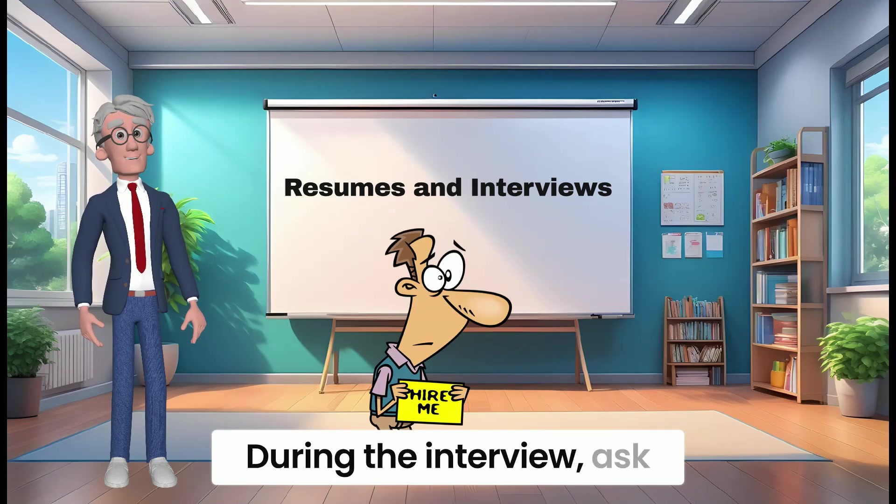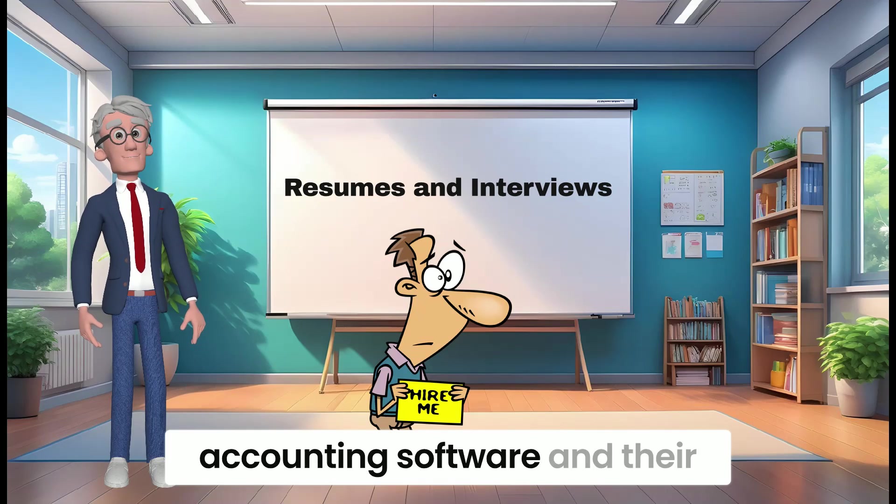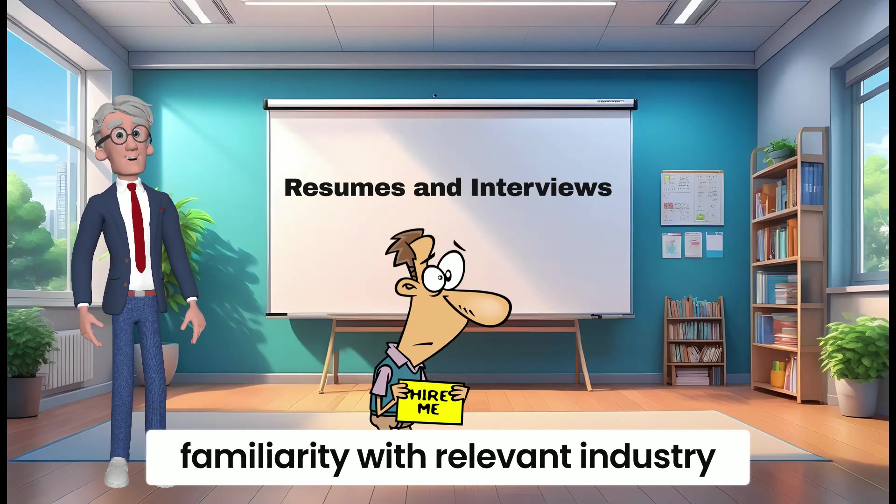During the interview, ask about their previous bookkeeping experience, their knowledge of accounting software, and their familiarity with relevant industry regulations.